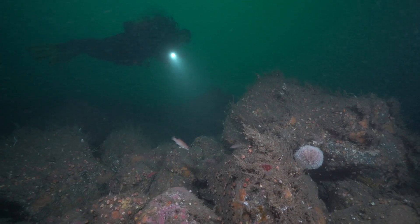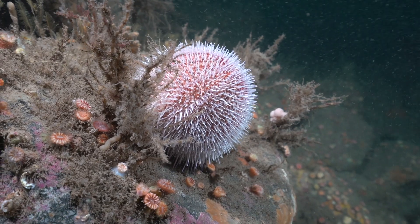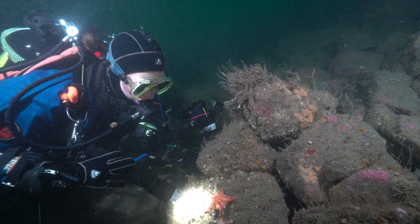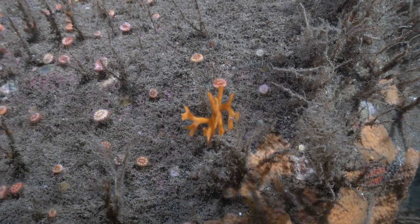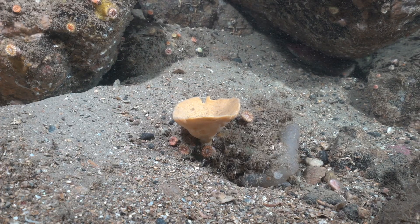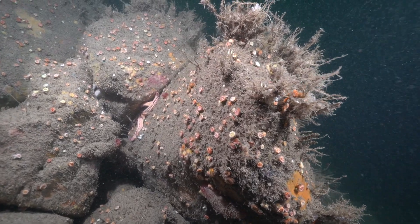The Darwin 200 divers set out to explore the reefs around the island, home to sea urchins, cushioned starfish, a bryozoan, a cup sponge, and encrustations of colourful cup corals.